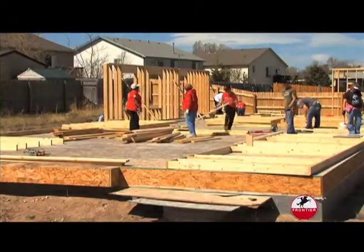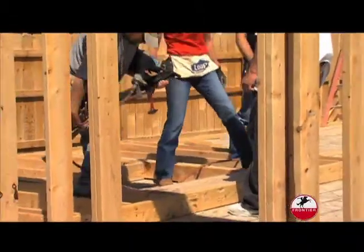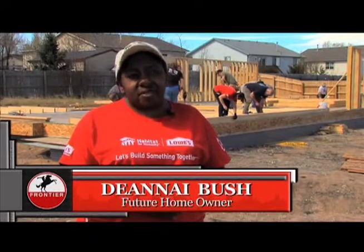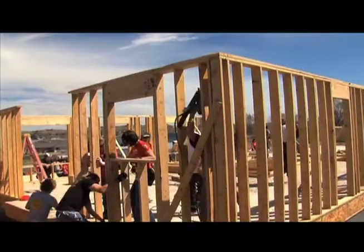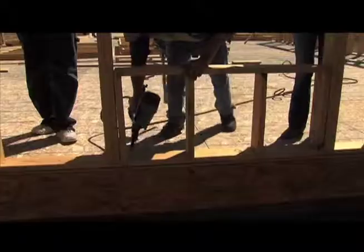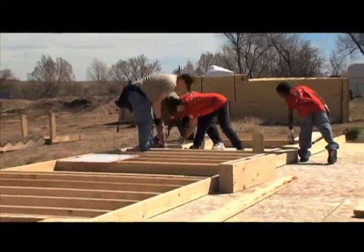What is home? What does it mean to you? It's protection for your loved ones. It makes me realize how blessed I am. It's a sense of security. More stable for her and more stable for all of us. And home is a neighborhood that welcomes you. It's just a community thing. I love helping other people.